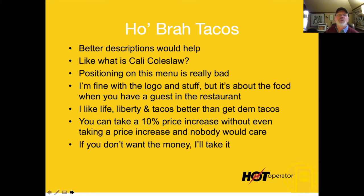Better descriptions are needed. I like the Cali coleslaw but I don't know what it is — we should tell people what that is on the menu. What makes it Cali? Why is it different? Then charge a little something for it to get people to add it. Position on this menu is really, really bad.